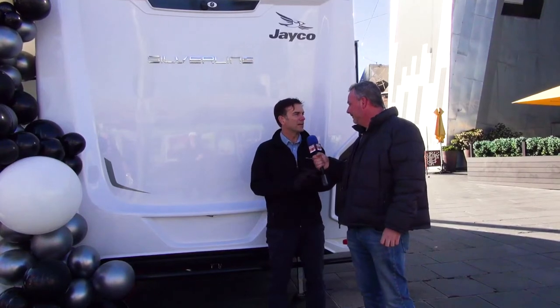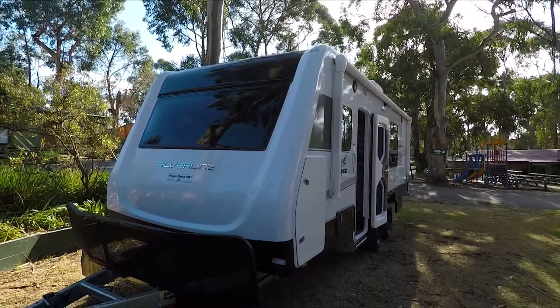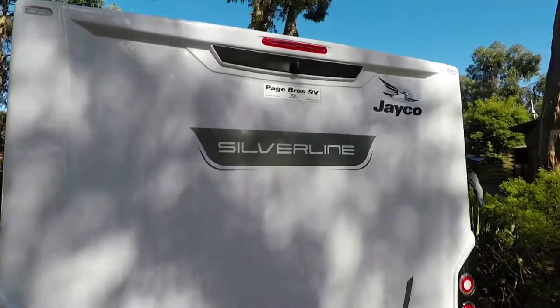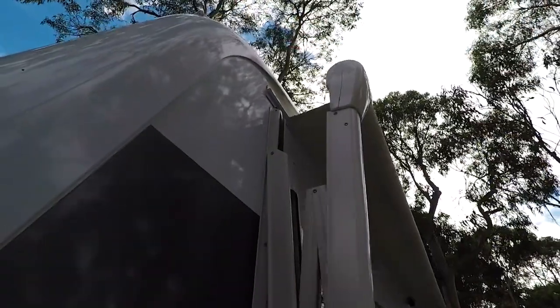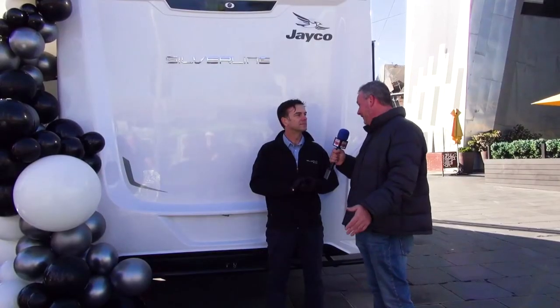What we wanted to focus on firstly was safety. We've got 360 degree cameras — there's one just above me up there — so from the vehicle you can actually see the whole perimeter of the caravan, making reversing a lot easier. We've also got Wi-Fi and a Wi-Fi extender on the roof so you can stay connected.